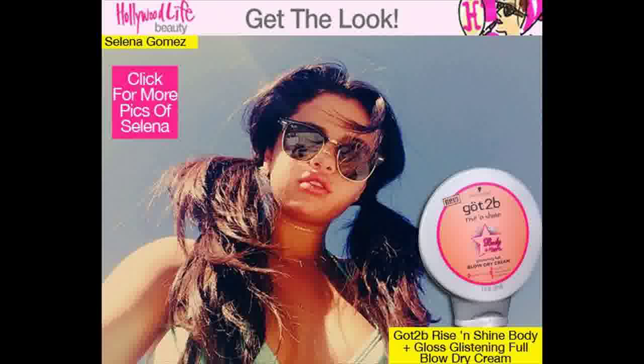Selena Gomez woke up with a cold on September 21st. She posted a pic of Dayquil and water, writing, 'Woke up with a cold.' But she tried to make herself feel better by looking better — she posted a cute photo of her hairstyle, writing, 'I gave myself pigtails to feel better, so there's that. #IFeelSick #Disbands.'